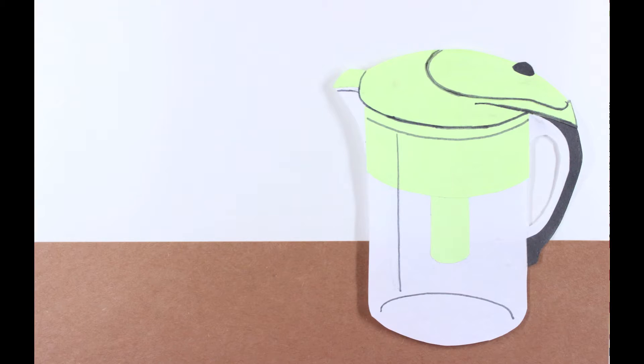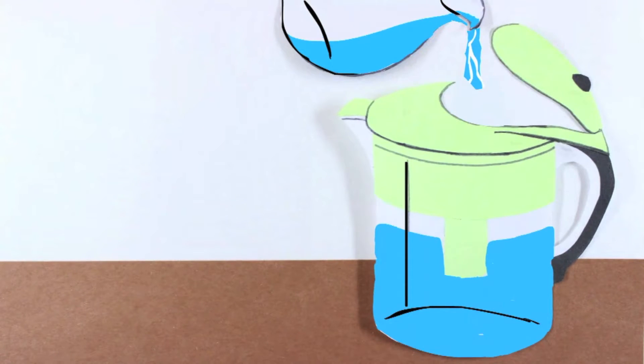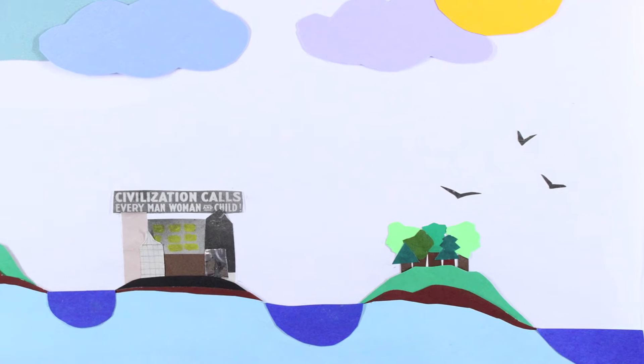Imagine pouring water into a pitcher with a filter. As you pour, the water seeps through the filter and fills up the pitcher before spilling over. In a forested field, rain soaks into the ground, is filtered by the soil, and nourishes the plants and wildlife.